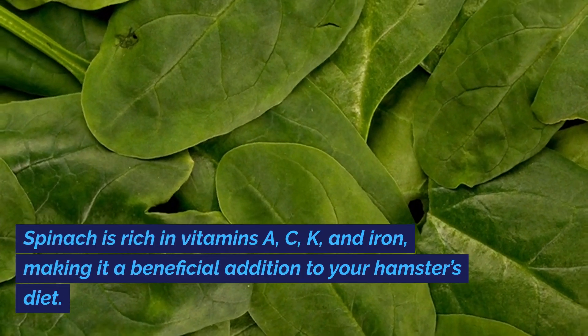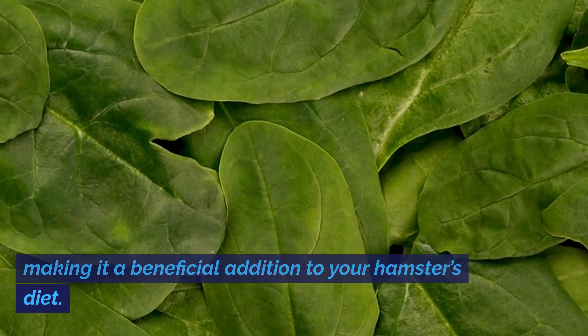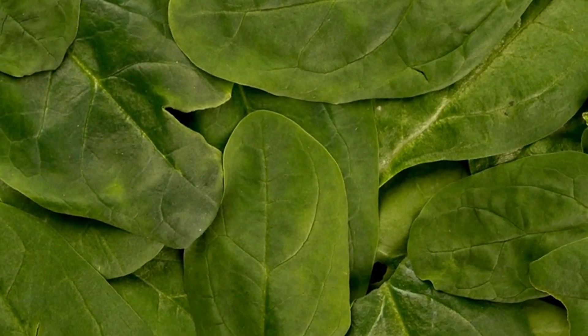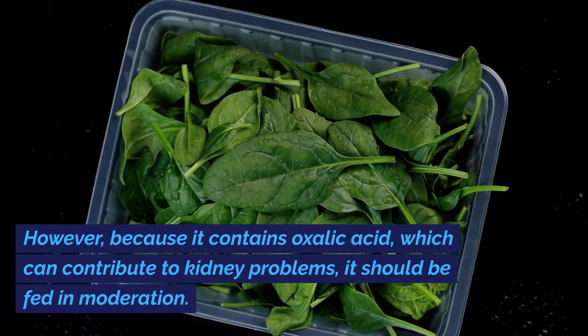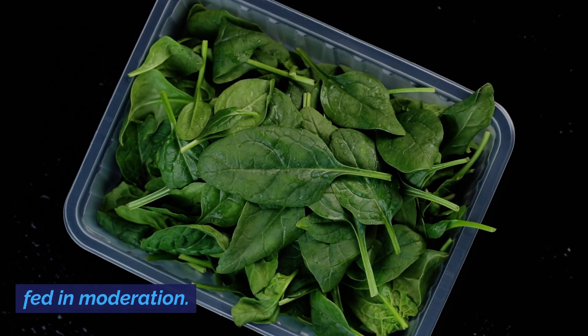Spinach is rich in vitamins A, C, K, and iron, making it a beneficial addition to your hamster's diet. However, because it contains oxalic acid, which can contribute to kidney problems, it should be fed in moderation.